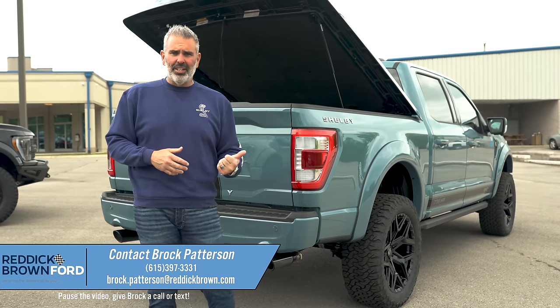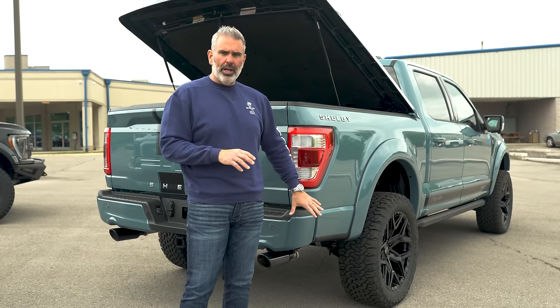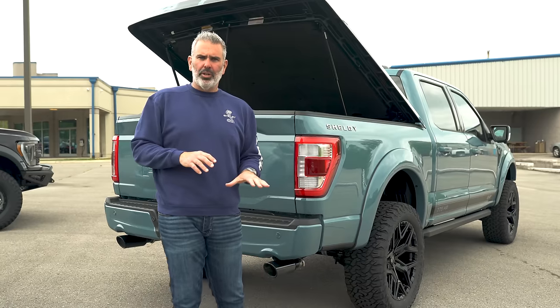If you want to get on it and increase your RPM levels, it's going to be a nice sound. All high-end components. Everything Shelby does stamps their name on high quality — Whipple, Fox, BDS, Borla. Just an incredible setup.